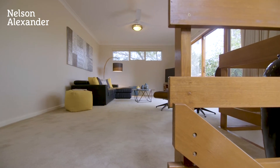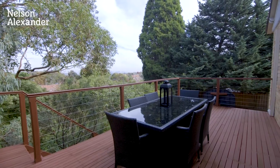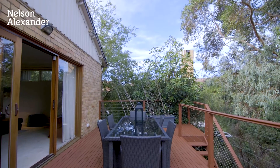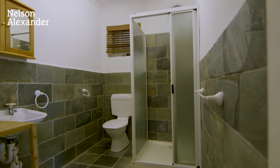Large informal living zone flowing out to a beautiful entertaining deck. On the lower level, opening to the terraced rear garden, is an additional bathroom, spa room and laundry.